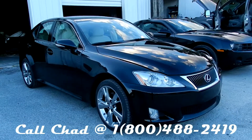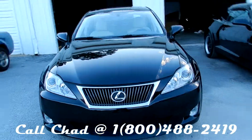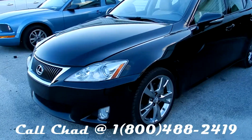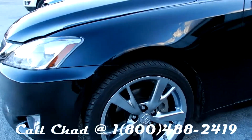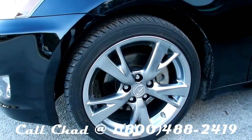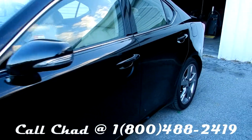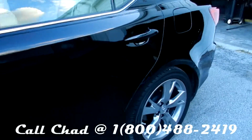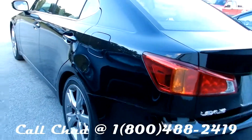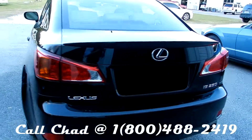2009 Lexus IS 250 — get a good look at her, just traded in here at Marchant Chevrolet in Ravenel. Beautiful vehicle, black colored with a nice set of 18-inch alloy wheels. It is so slick. Not one major dent or scratch on the vehicle — very clean.